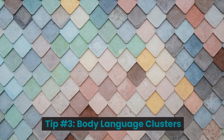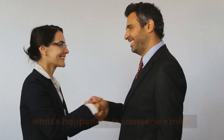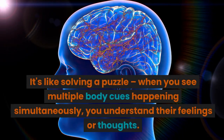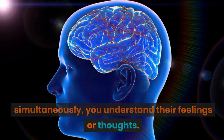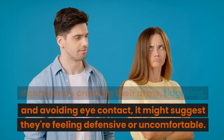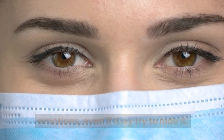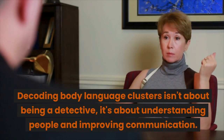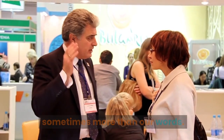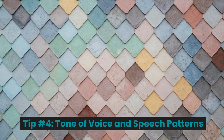Tip number three: body language clusters. Body language clusters are subtle combinations of cues that reveal much about what's happening in someone's mind. Instead of focusing on one gesture, it's about looking at the bigger picture — like solving a puzzle. When you see multiple body cues happening simultaneously, you understand their feelings or thoughts better. If someone's crossing their arms, fidgeting, and avoiding eye contact, it might suggest they're feeling defensive or uncomfortable. Decoding body language clusters isn't about being a detective; it's about understanding people and improving communication. Be attentive and observe body language in different situations.